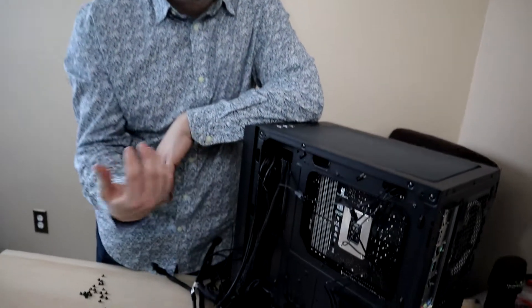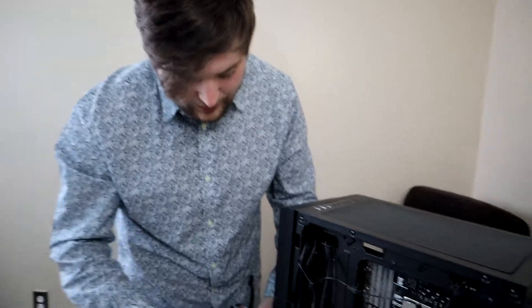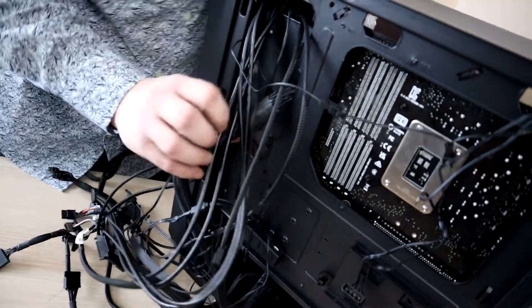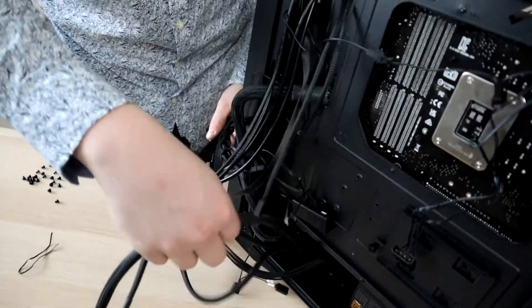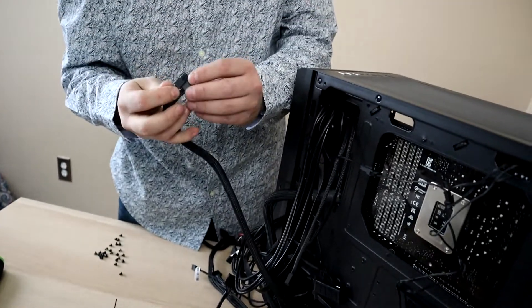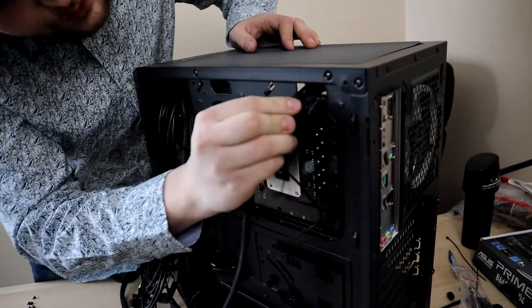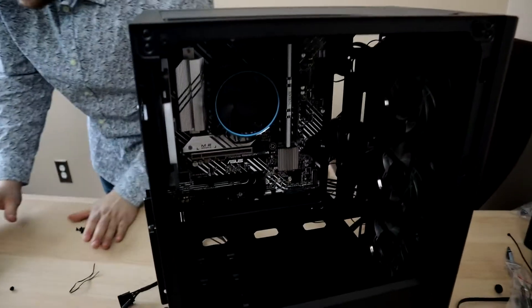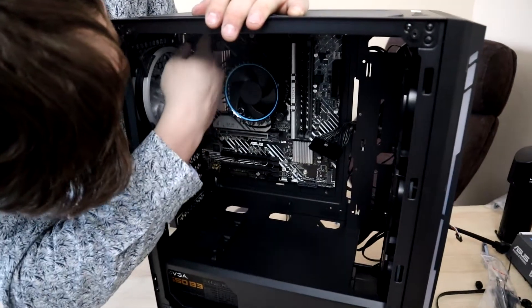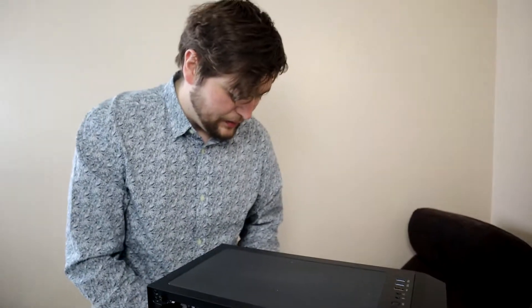Now let's get some things plugged into the front. Starting with the 24-pin cable — slide it through one of the channels and plug it right into the slot on the motherboard. Then we can do the CPU power cable — these are the main ones you don't want to forget. The system will not power on if you miss these. Route the CPU power cable up through the top of the case into the 8-pin slot near the CPU.